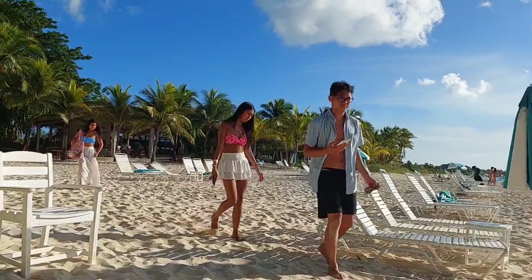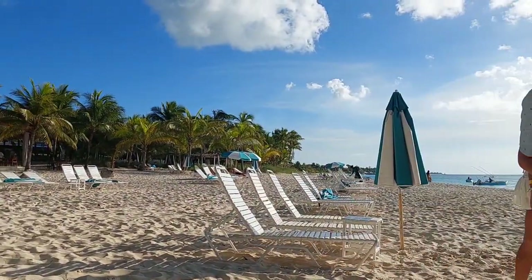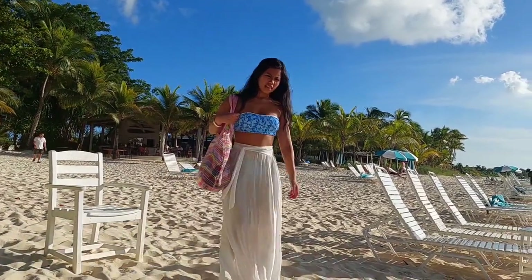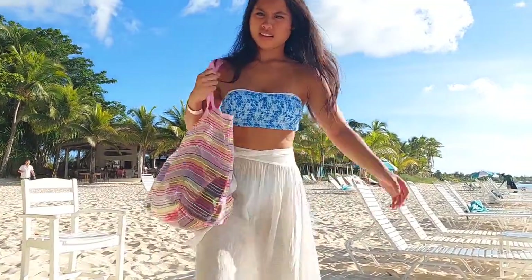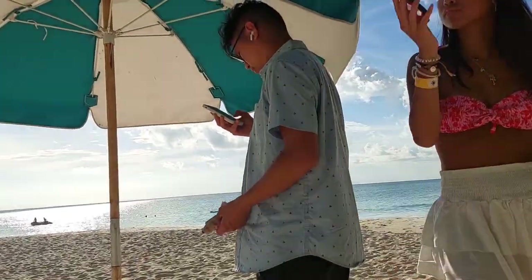Shout out to the Postrado family — Neil, Malou, Juliana, Joanna, and Joseph. Sandy toes and sun-kissed nose. Truly, life is better in flip-flops. Remember that time wasted at the beach is time well spent. When we are at the beach, we are at the right place.